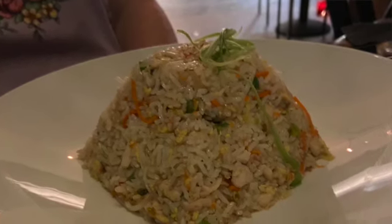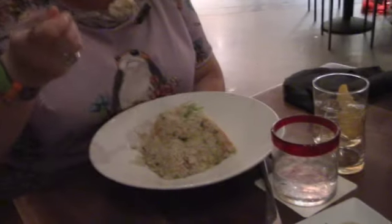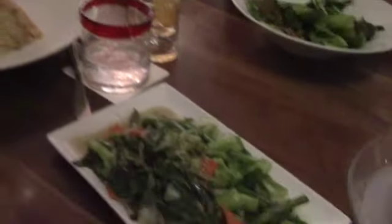And now we've got the gluten and soy-free chicken fried rice. I am not going to use chopsticks for fried rice — I'll never get it to my mouth. It does have a lot of flavor. You miss the soy, but I can't have soy. So it's very light, which is nice. It's a very light fried rice with some chicken pieces and some vegetables. It's quite tasty. Broccoli — tasty.